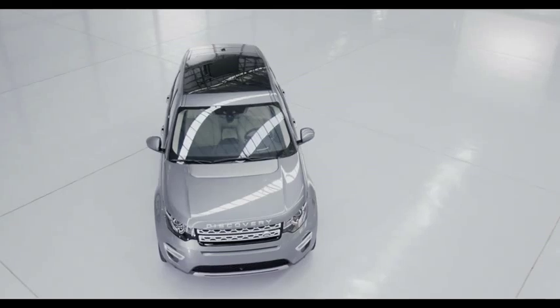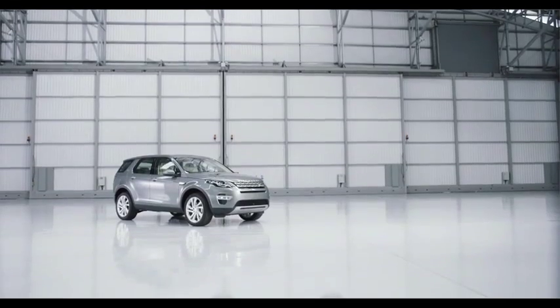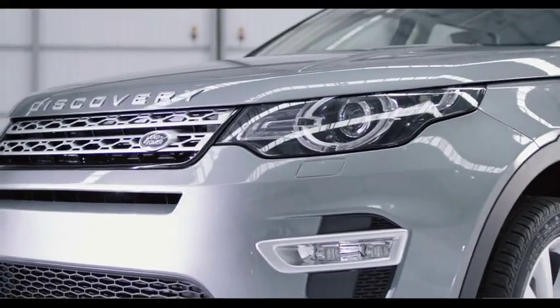Its dynamic design will resonate on an emotional level, not only with existing Land Rover customers, but also with a whole new group of people who may never have considered the Land Rover brand before.